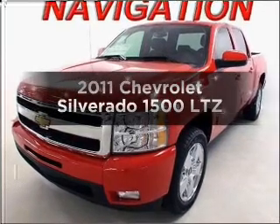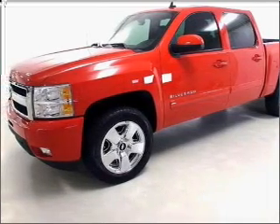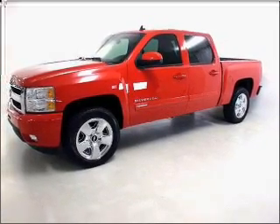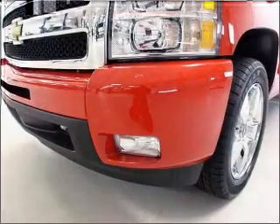Imagine yourself in this 2011 Chevrolet Silverado 1500. If you're looking for an automobile with great attributes, look no further. With a powerful 8-cylinder engine that responds smoothly to its 6-speed automatic transmission. Treat yourself to a premium sound system. You will appreciate the safety feature of anti-lock brakes.